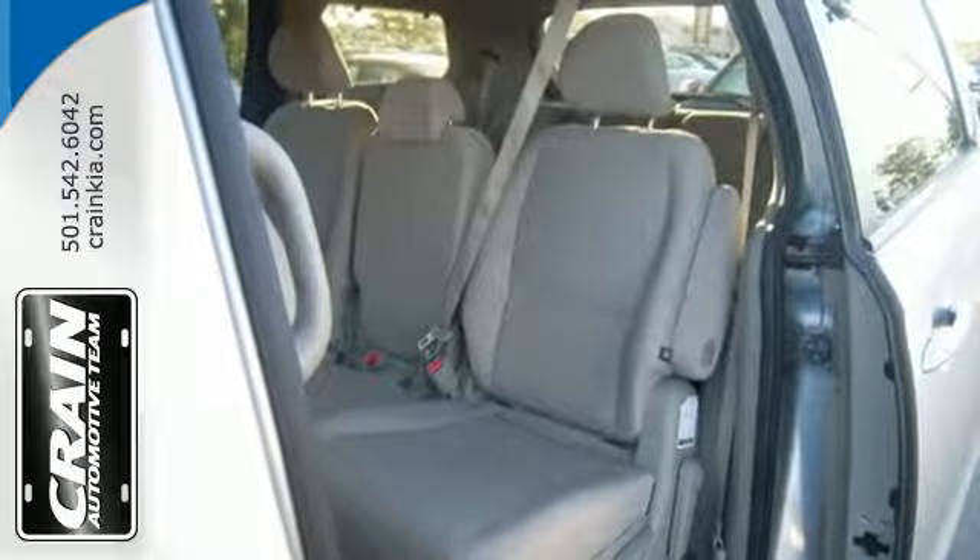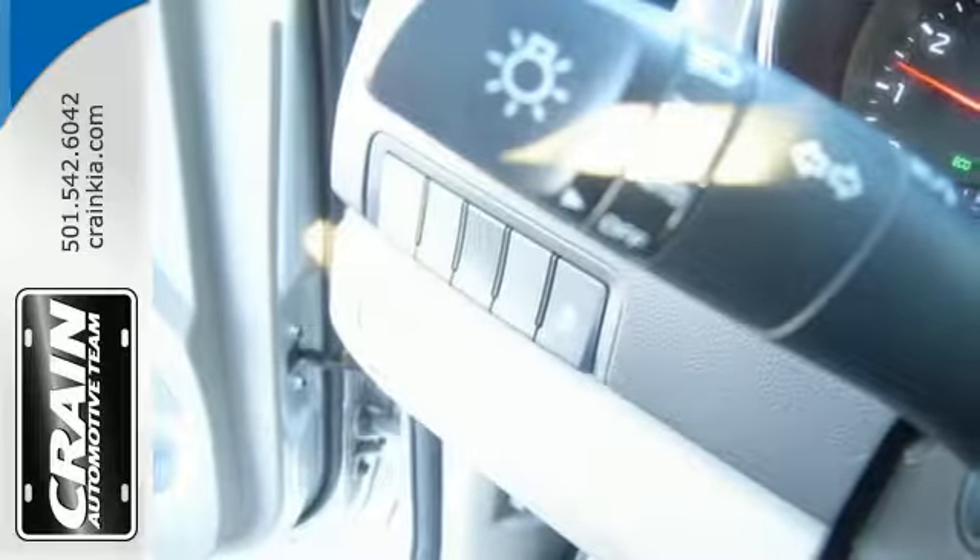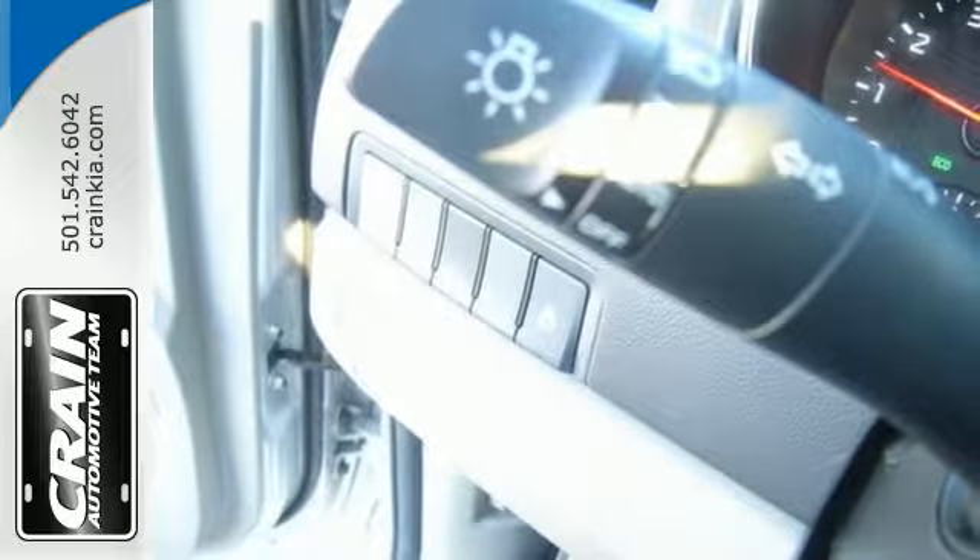Safety is the top priority, evidenced by the suite of intuitive passive safety features including electronic stability and traction control.